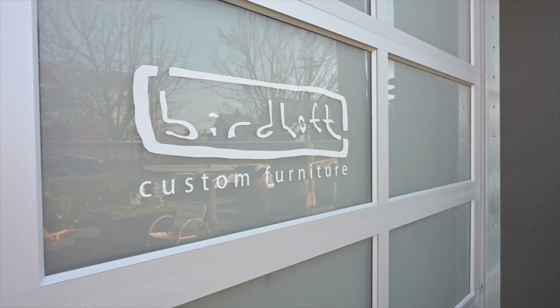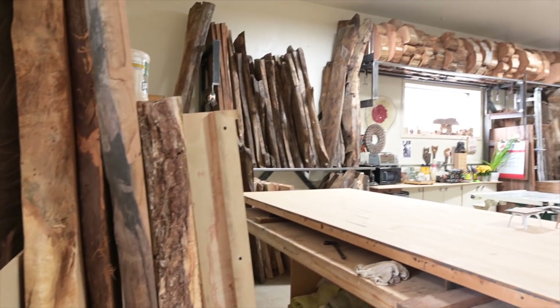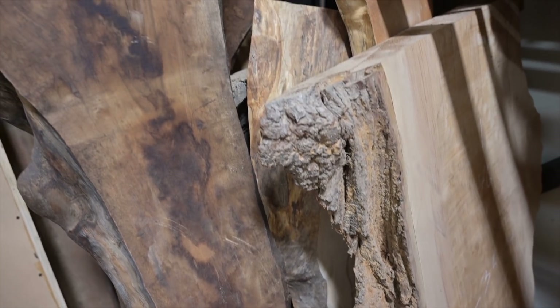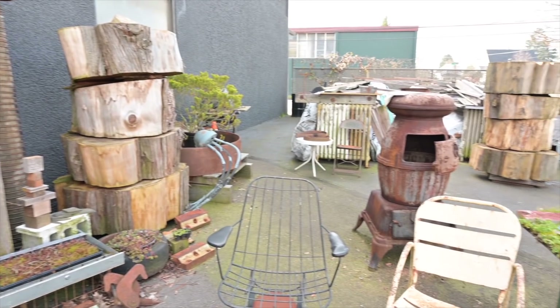Jeff and I met in architecture school in Seattle and we started doing remodels of people's homes around town, and that's kind of how Birdloft got started. At every job we were doing there was always the demo, and so I would come across all this wood and I would be in charge of filling the truck bed with it and putting it away somewhere. So we kind of surrounded the building with old wood and it looked great. It was a beautiful place to pass by.